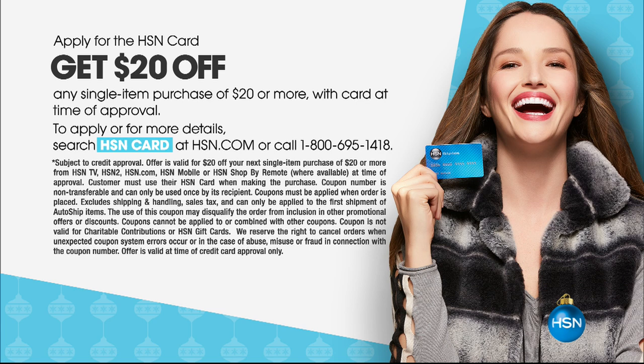The HSN card special offer is only good for a couple more weeks — through the end of the month, you get $20 off a single item purchase. Go to hsn.com and put HSN card in the search, or call 1-800-695-1418.